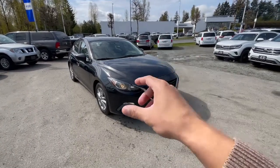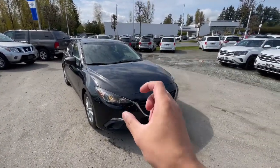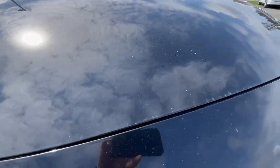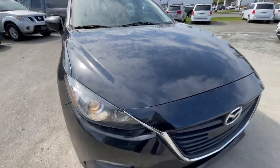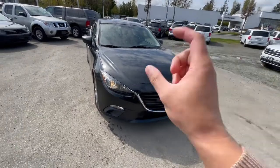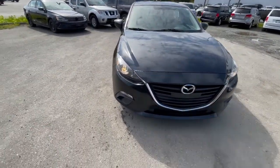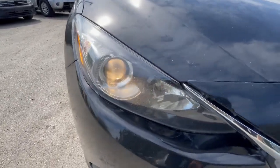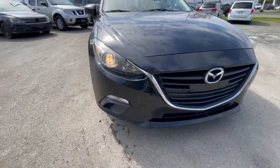I do prefer the hatchback version on the Mazda 3 — they do look a little bit better. This one is in jet black mica. Being an older vehicle, this one does have a little bit of minor rock chips here in the hood. Obviously being a pre-owned car, it's not going to be as perfect.